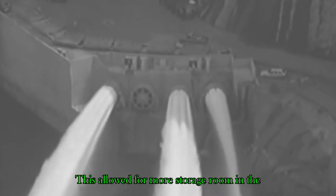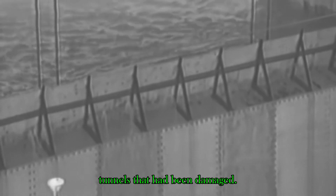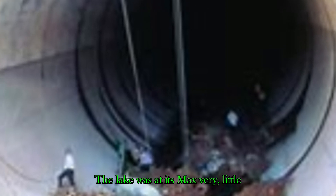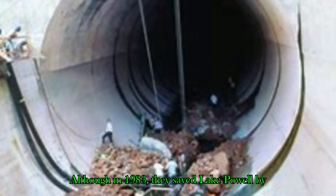The Bureau of Reclamation was in trouble and had to find a solution. They came up with a way to build a wall on top of Lake Powell — a temporary wall on top of the spillway to create more storage space. This allowed for more storage room in the reservoir, creating time to inspect the damaged tunnels. The lake was at its max with very little wiggle room. Although in 1983 they saved Lake Powell by adding a four-foot wall.